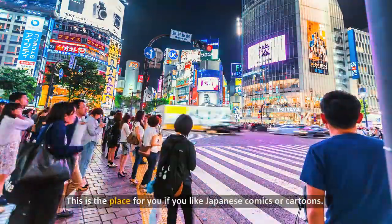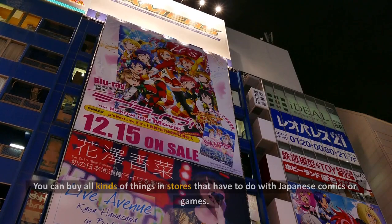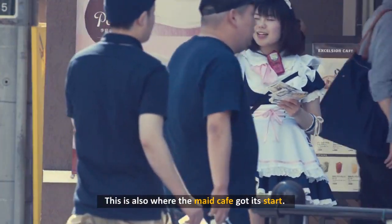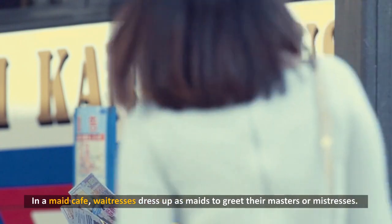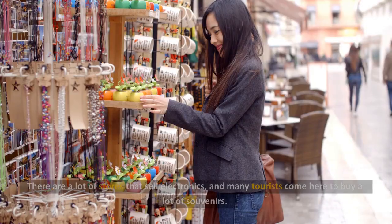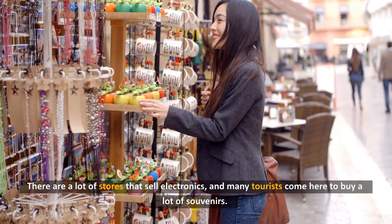6. Akihabara. This is the place for you if you like Japanese comics or cartoons. You can buy all kinds of things in stores that have to do with Japanese comics or games. This is also where the maid cafe got its start. In a maid cafe, waitresses dress up as maids to greet their masters or mistresses. It's also a good place to get all the electronics you need. There are a lot of stores that sell electronics, and many tourists come here to buy souvenirs.